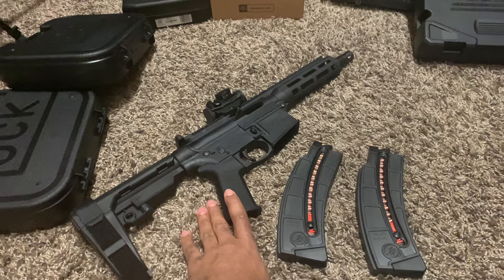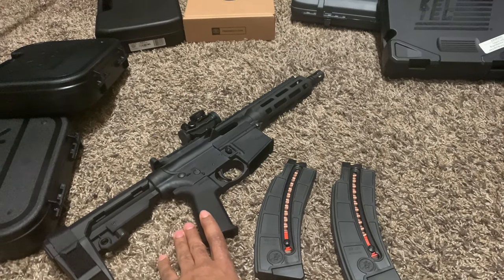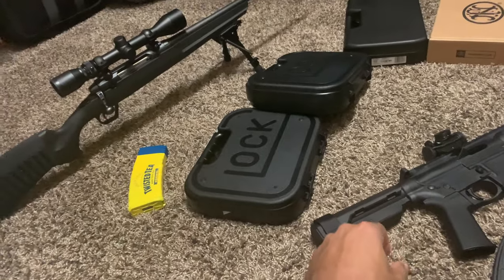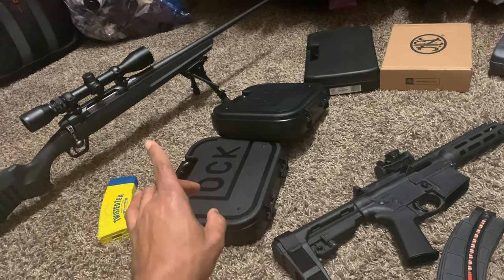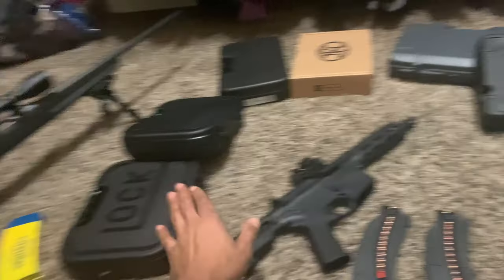This is my second .22 Long Rifle. It's real light to me. I'll probably make the next video on this one — it's a .308 with the Twisted barrel — but we're going to wait on that one. I got a whole bunch.